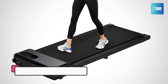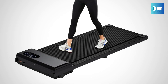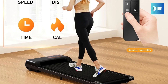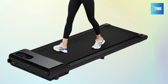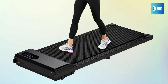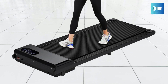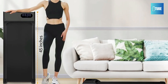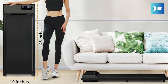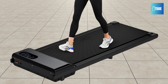3-in-1 Under-Desk Treadmill. The 3-in-1 Portable Under-Desk Treadmill is perfect for home and office use, designed to keep you active while you work, seamlessly integrating fitness into your daily routine. Equipped with a robust 2.5 HP motor, this treadmill operates quietly at under 45 dB, creating a peaceful environment allowing users to exercise without disturbing others. The durable alloy steel frame supports a weight capacity of up to 330 lbs. The treadmill features an LED display for easy monitoring.